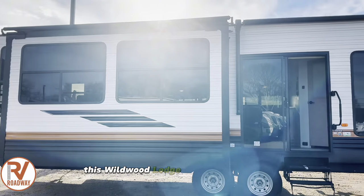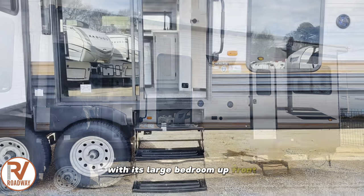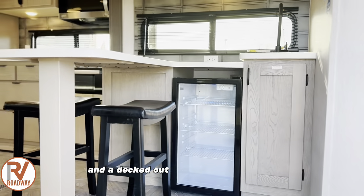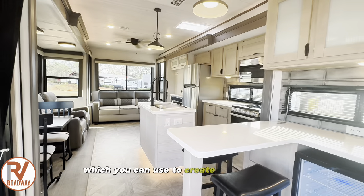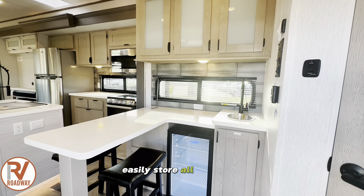This Wildwood Lodge destination trailer is a wonderful replica of your home with its large bedroom up front, a full bathroom with all the amenities, and a spacious living area with a sofa and a fireplace, and a decked-out kitchen with an island, wet bar, and a walk-in pantry. The main living area has a ceiling fan which you can use to create a cool breeze, and the residential refrigerator is going to easily store all your food.